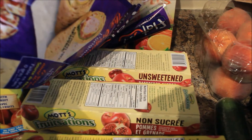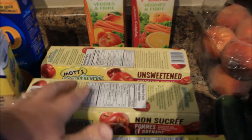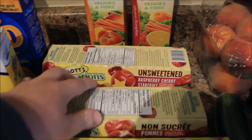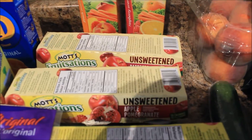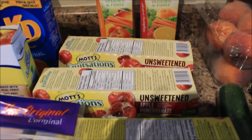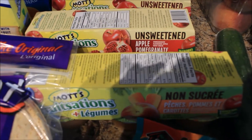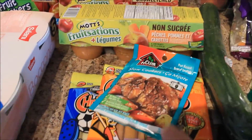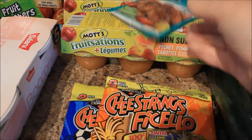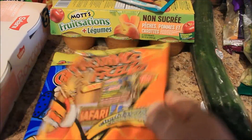Three unsweetened applesauce containers: one in raspberry cherry starfruit, one in pomegranate, one in apple pomegranate, and one in peach apple and carrot. I also have a slow cooker pot roast.